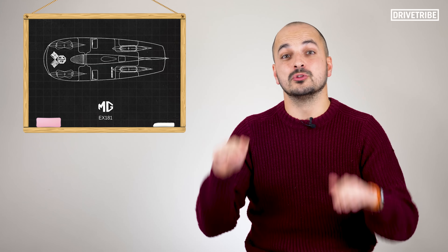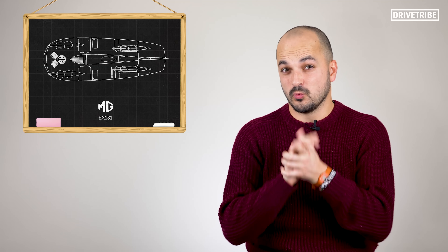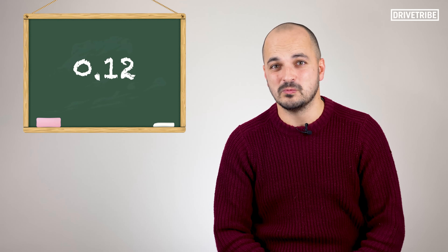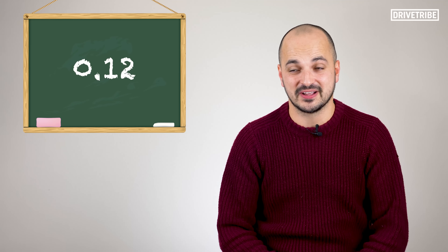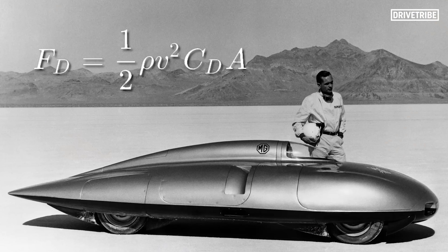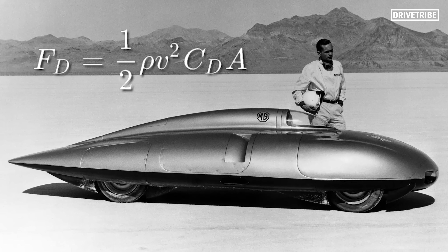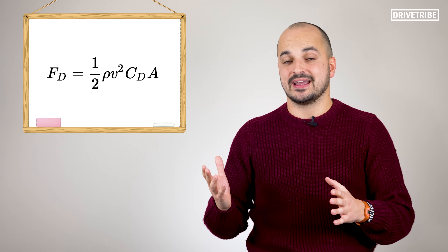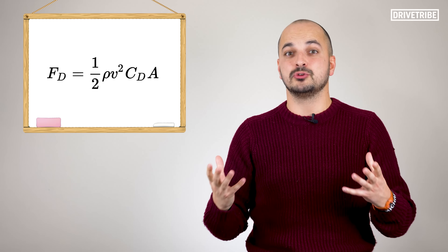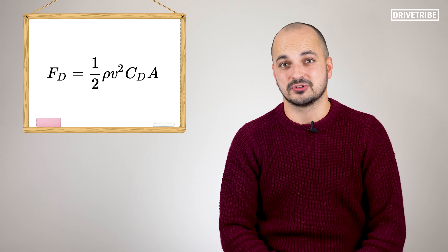The lower the drag coefficient number, the lower the resistance. It's hard to figure out exactly what the drag coefficient was for the EX181, but some sources suggest it comes out at 0.12. That is a remarkable number considering we celebrate most road cars that get down towards 0.25. Once you look at the equation for the drag force on the car, you see just how important that drag coefficient number is — once you multiply it against the velocity squared and the cross-sectional area of the vehicle, it can heavily influence how much drag force the car is creating.